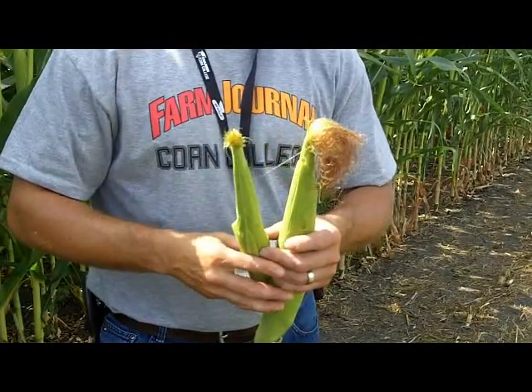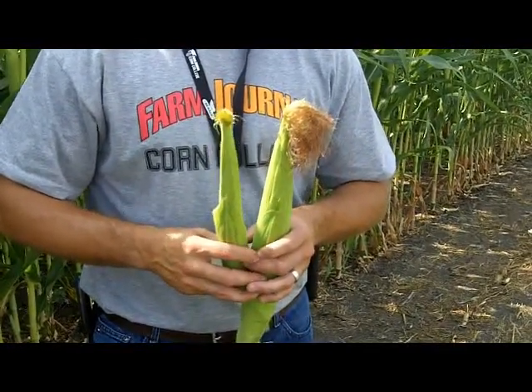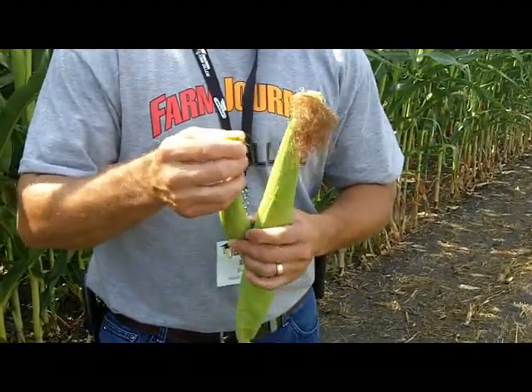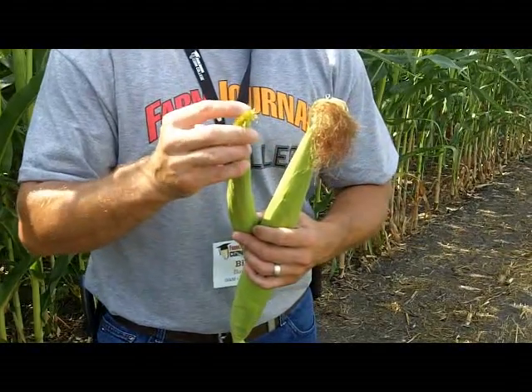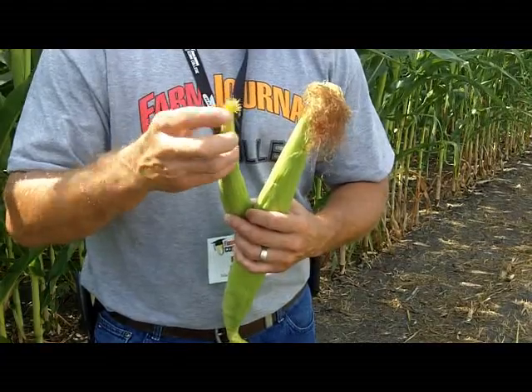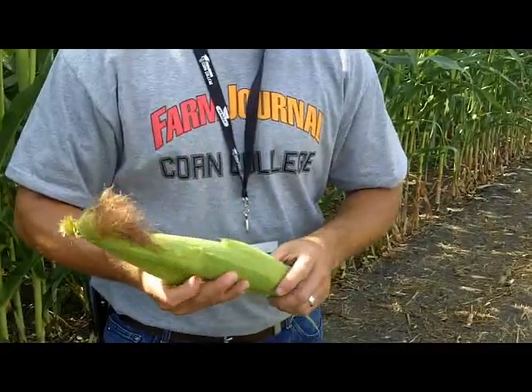You want to be out looking for corn rootworm beetles clipping silks, Japanese beetles, and making sure you have enough silks on your plants to pollinate those ears. If we've got silks clipped down that tight, we really need to get a plane in the air and get some insecticide on to take care of the pest pressure out there. Thanks for your time, Bill — appreciate it.